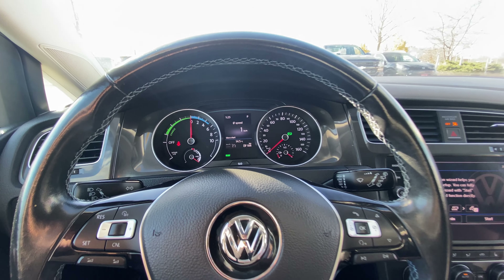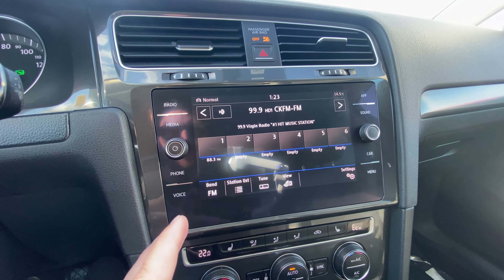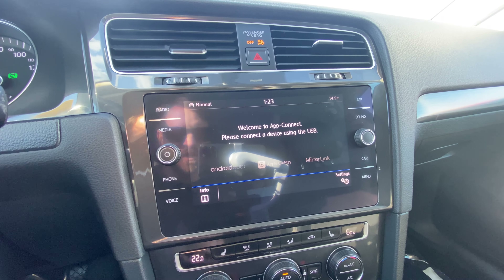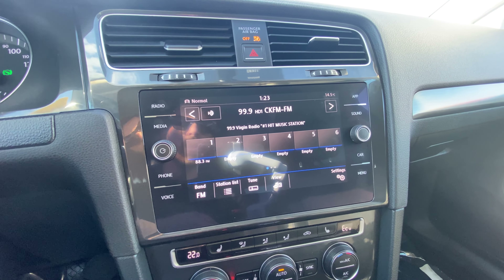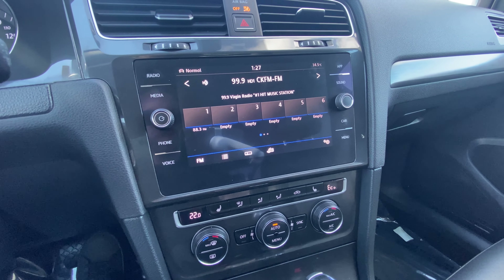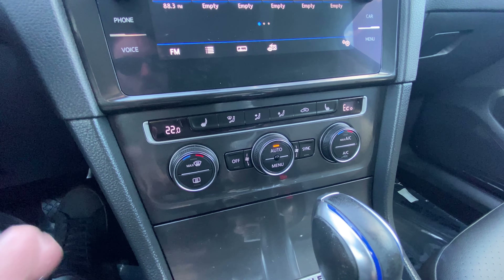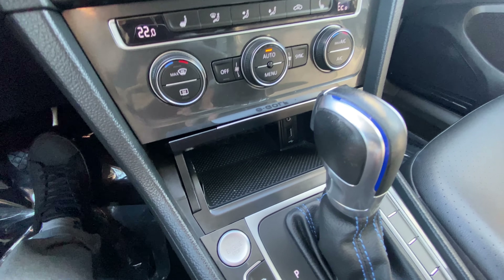Moving over to the infotainment: we have a really nice AM, FM, XM satellite radio, Bluetooth audio streaming, and most importantly, Android Auto and Apple CarPlay. Connect your phone via USB and this whole screen turns into more or less your phone — you can reply to text messages with your voice, use Spotify, use Waze, and all your apps. We've got dual zone climate control and heated seats as well. This Volkswagen E-Golf uses a heat pump, which is obviously going to save you a ton of energy keeping the EV warm — really nice news.